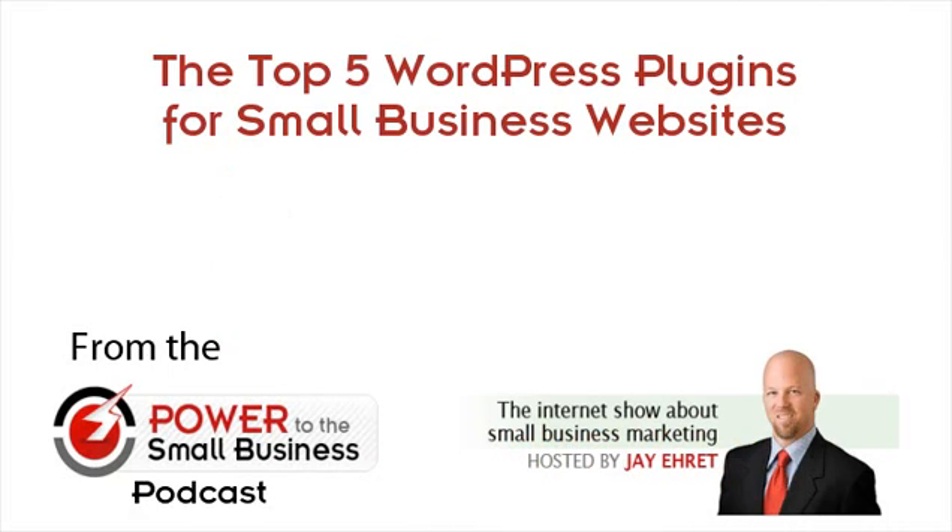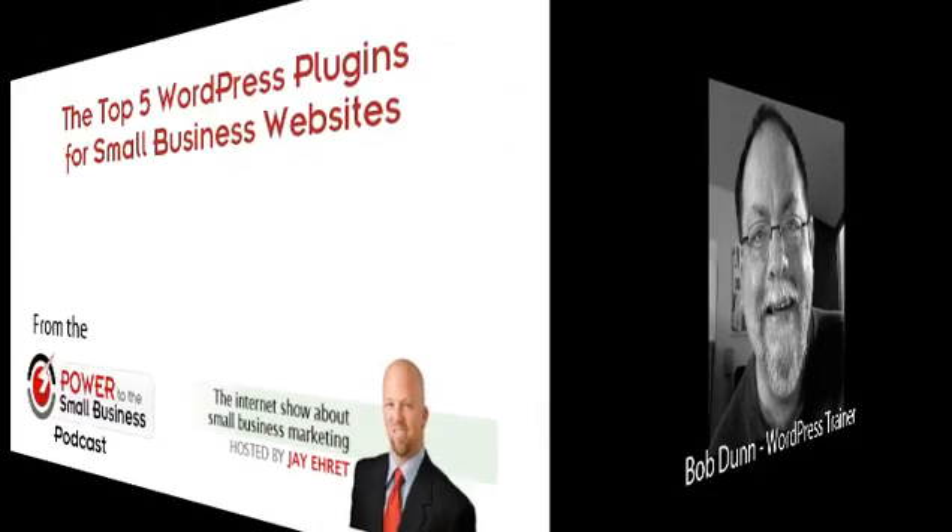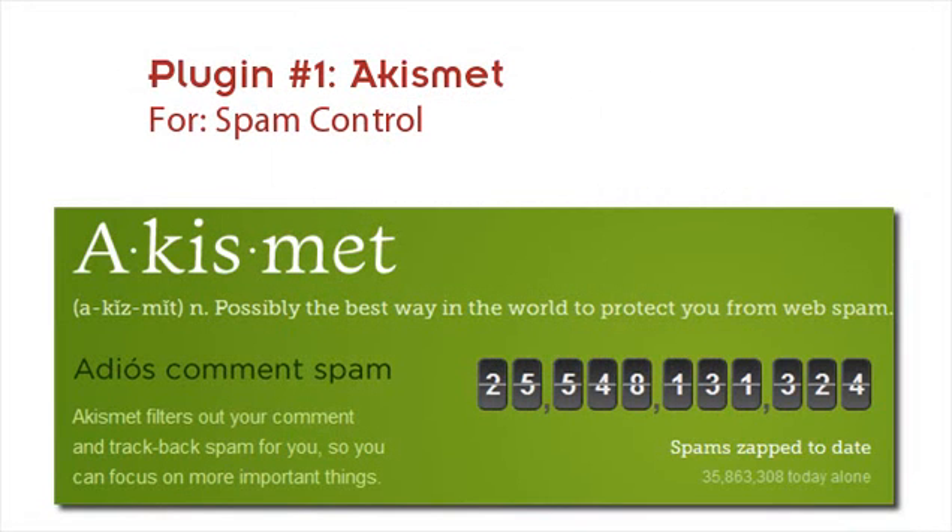Give me your top five plugins for small business websites, whether premium or free. My first one is Akismet — A-K-I-S-M-E-T — and that usually comes with WordPress. This one is only necessarily if you have a blog, but if you do, it's for catching spam. It works really well. It used to be a free plugin and now they are charging a small fee, but it does stop spam really well.